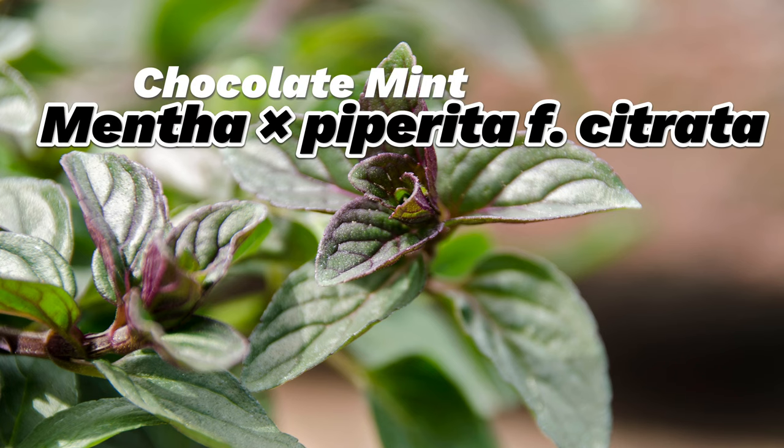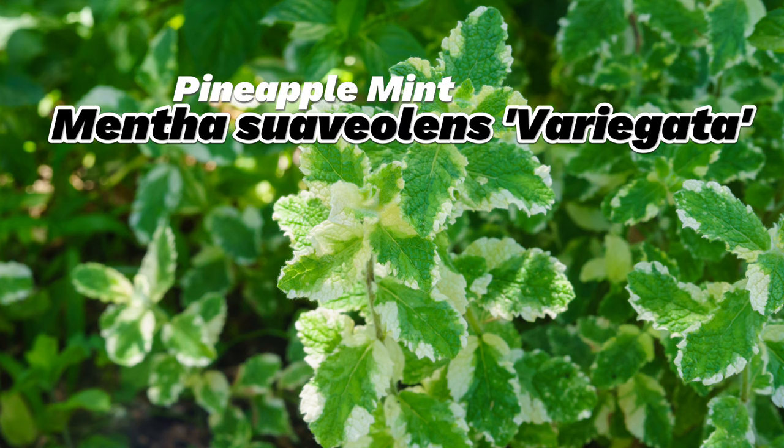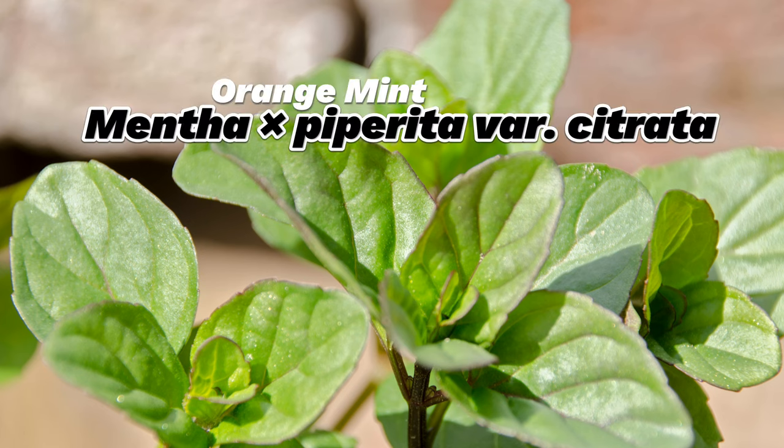Some mints, like orange mint and pineapple mint, add a fruity twist to your favorite drinks and desserts, while others, like horseradish mint, are tiny powerhouses used in liqueurs like crème de menthe.